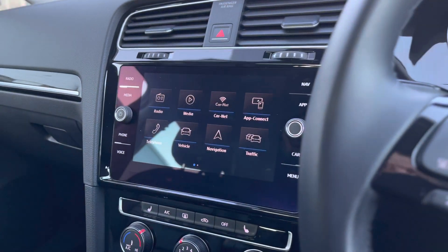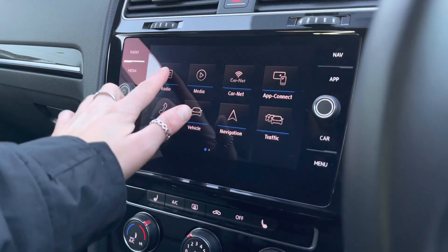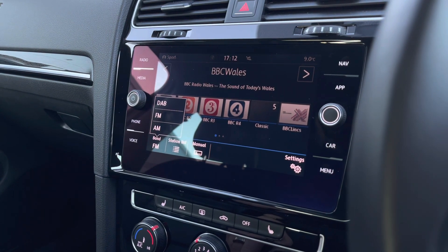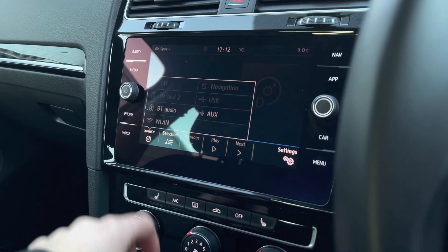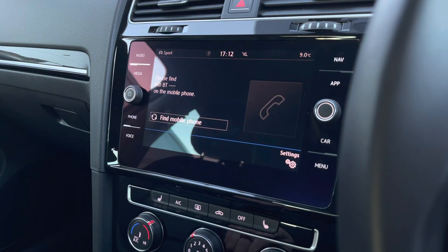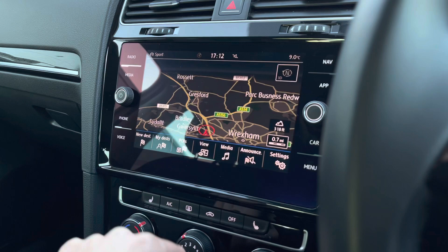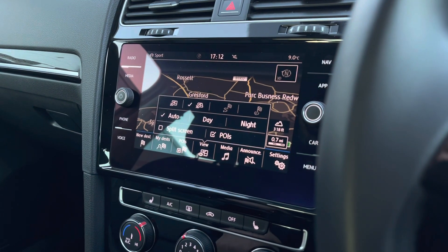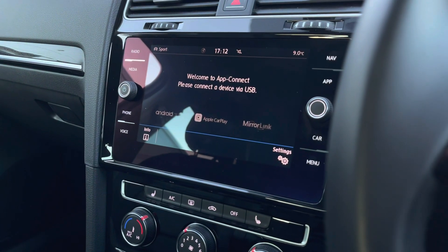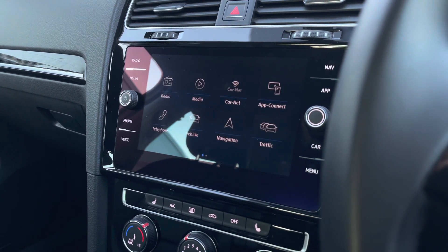Panning over to the centre console, here we have your infotainment system where we can access a wide range of features. We do have your DAB, FM and AM radio with an extensive station list so you can save to your preset lists. There are also AUX inputs available so you can listen to your own music. You've got your Bluetooth hands-free connect so you can make phone calls safely on the move. This car also features satellite navigation with a 3D map to help you plan your routes and find the quickest ones. You also have your app connections so you can pair your phone to the car to stream your own maps, music, contacts and messages.